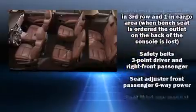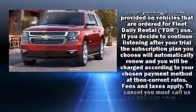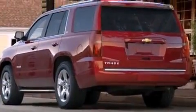Chevrolet also prioritized safety and security with features such as traction control, brake assist, ignition disabling, OnStar, and four-wheel disc brakes with ABS.